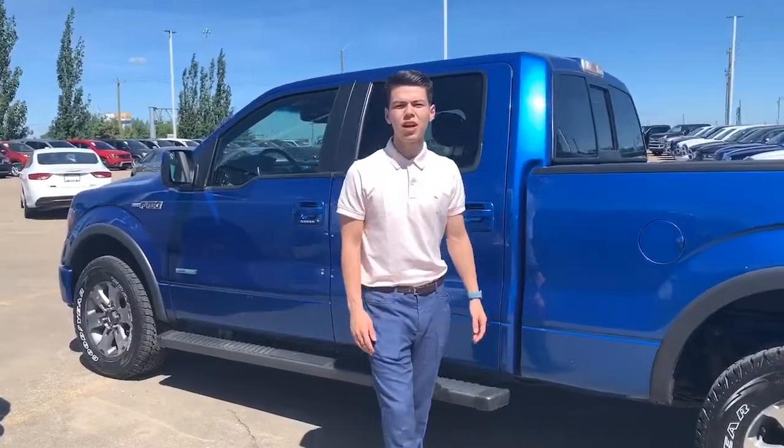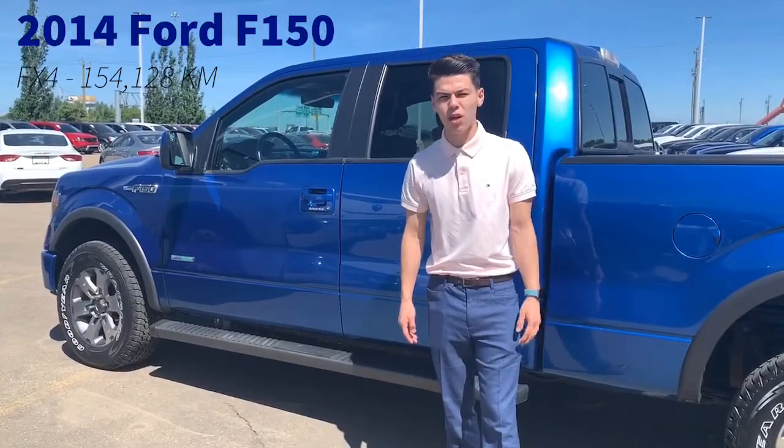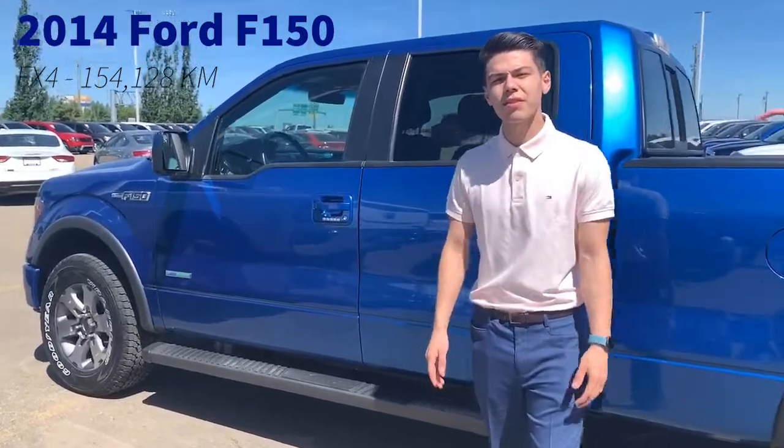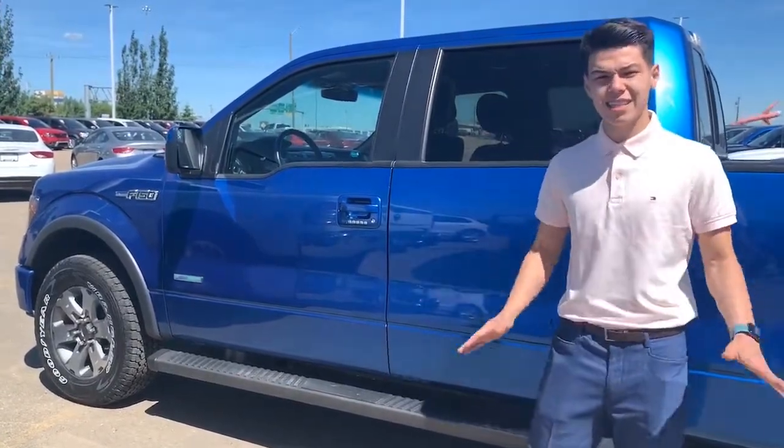Hey everyone, this is Kyler from Sherwood Dodge. Today I'm going to show you this 2014 F-150 FX4. It's got just under 155,000 kilometers on it and we're asking just under 25,000. So this is an excellent price truck.